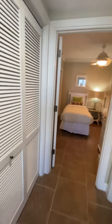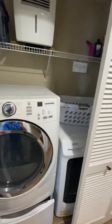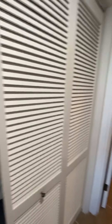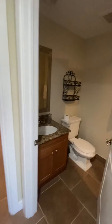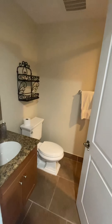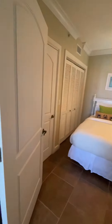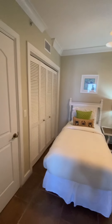Come down the hallway here. Washer and dryer. Dehumidifier. Hallway bath here. And bedroom number three with twin beds.